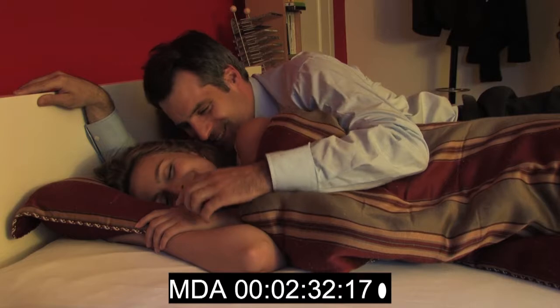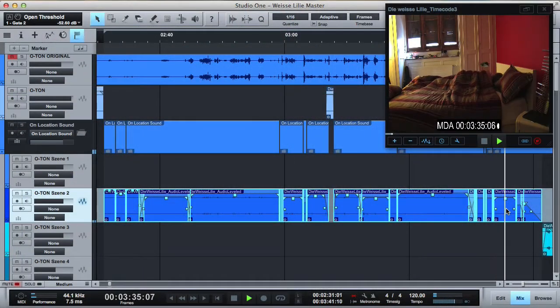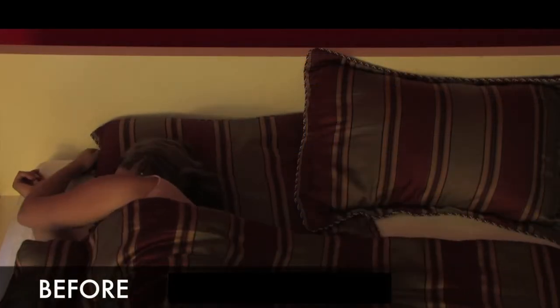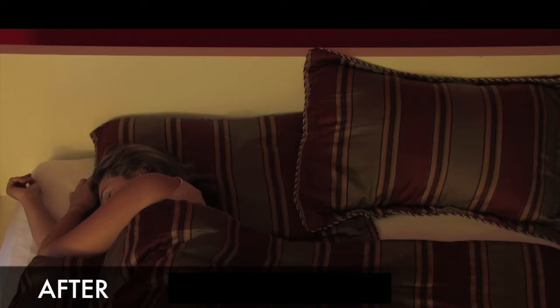This scene where the two wake up should of course be romantic and calm and set the scene for the movie. I was able to isolate sounds from elsewhere in that scene and chop them together to get rid of the unwanted noises. Here's before and after. Much less disturbing.